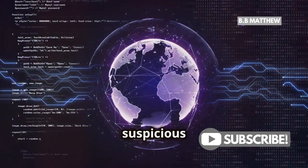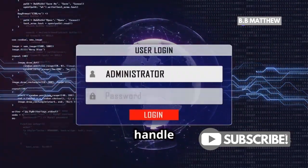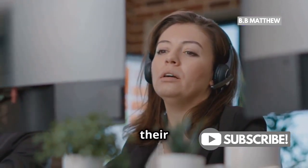And remember, report any suspicious activity directly to PayPal. They have robust systems in place to handle such reports. They have teams dedicated to handling fraud and will appreciate your vigilance. Your reports help them improve their security measures.